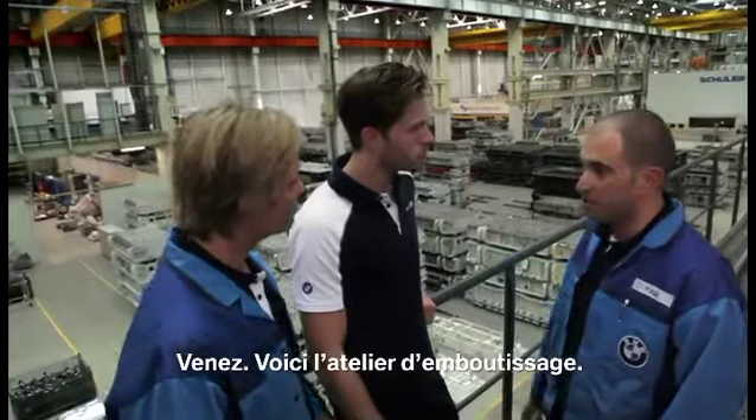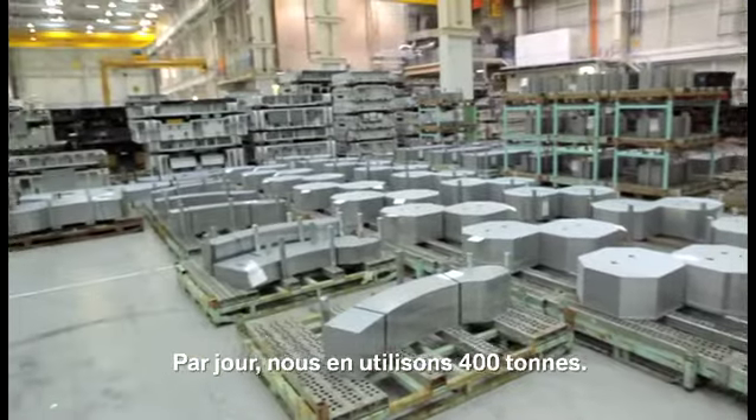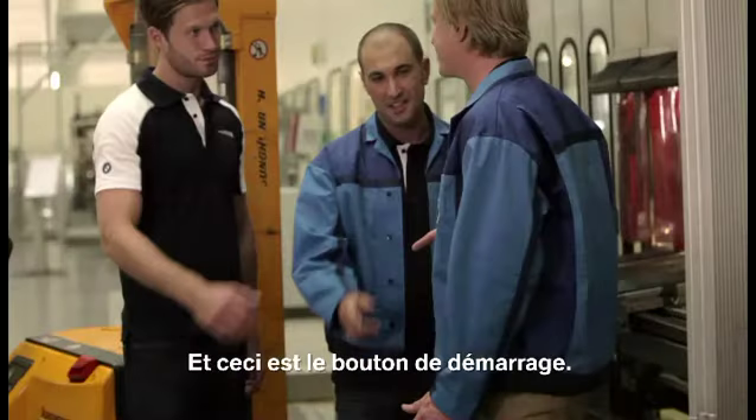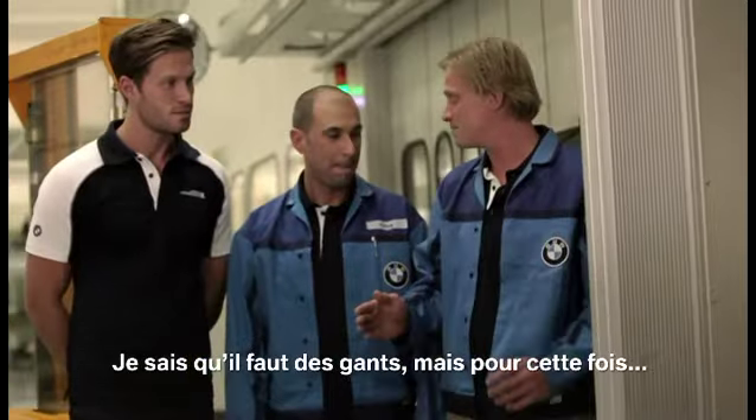Okay guys, this is the press shop. We cut the steel out from the roll. Per day, we use 400 tons of steel here. This is the start button — can I? Yes, do it. I normally use bare hands, but this time...